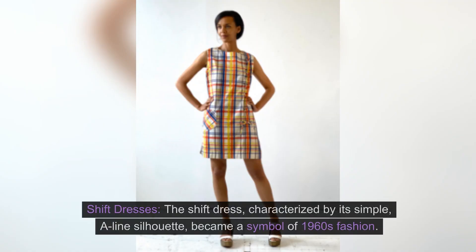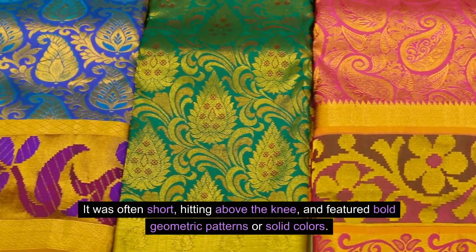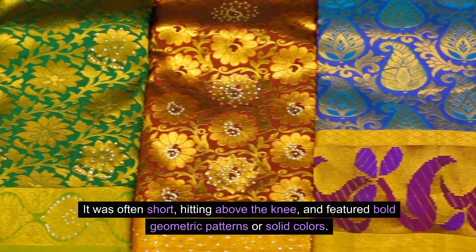Women's Fashion: Shift Dresses. The shift dress, characterized by its simple, aligned silhouette, became a symbol of 1960s fashion. It was often short, hitting above the knee, and featured bold geometric patterns or solid colors.